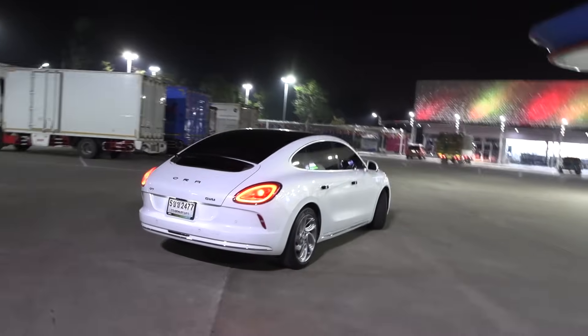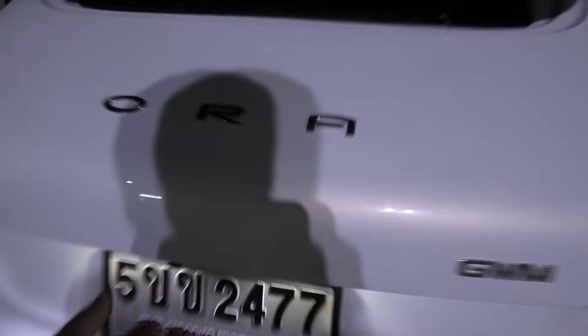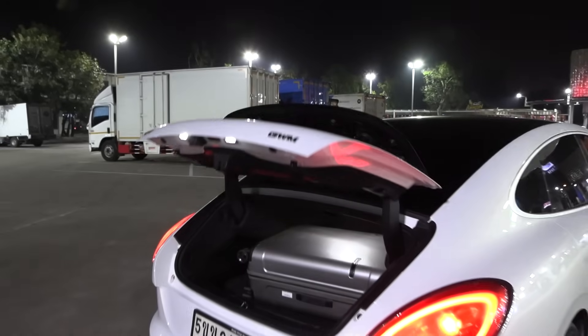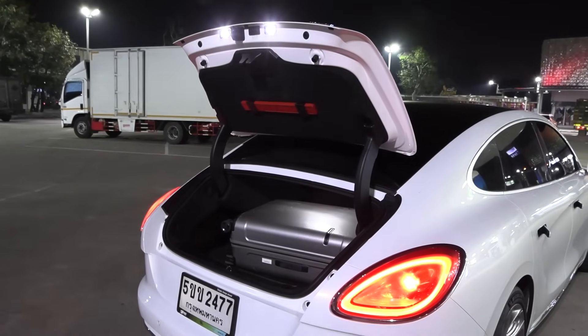All the windows have been tinted — that's how they roll in Thailand. I can show you a weird thing: the button for opening the trunk. You see how the trunk opens? Yeah, that is weird. I've never seen a car open the trunk like that before.